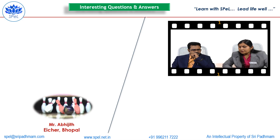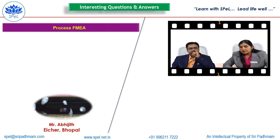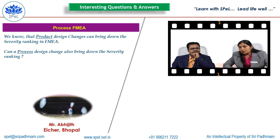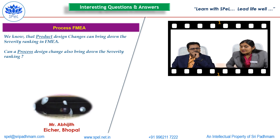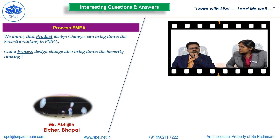Another question from Mr. Abhijit from Bhopal. He wants to know about process FMEA. He wants to know whether a product design change can bring down the CVRT ranking in FMEA, and can a process design change also bring down the CVRT ranking?